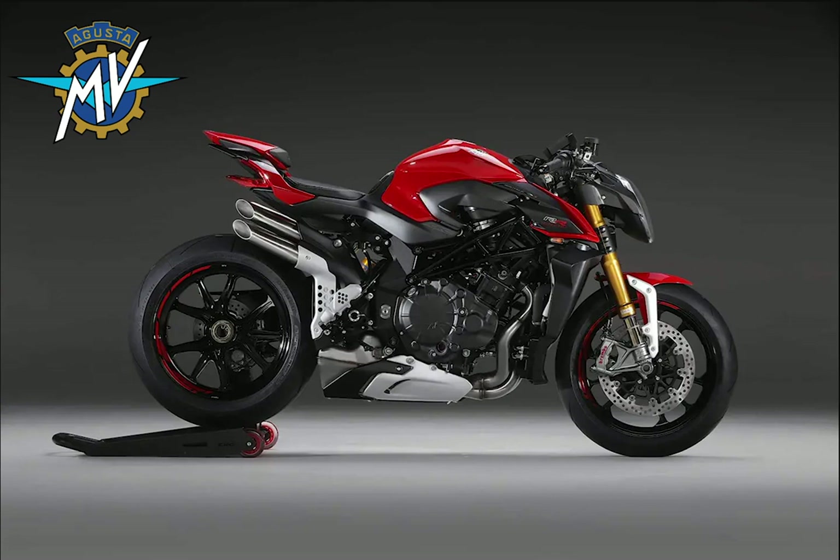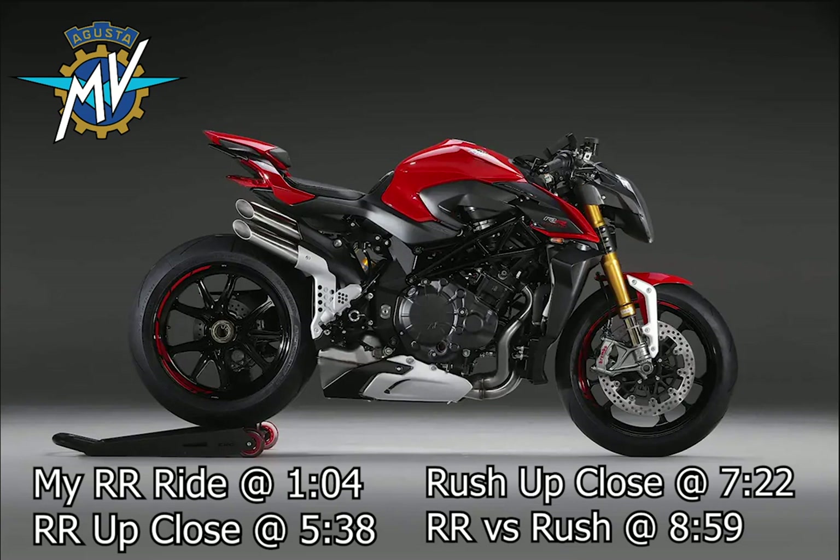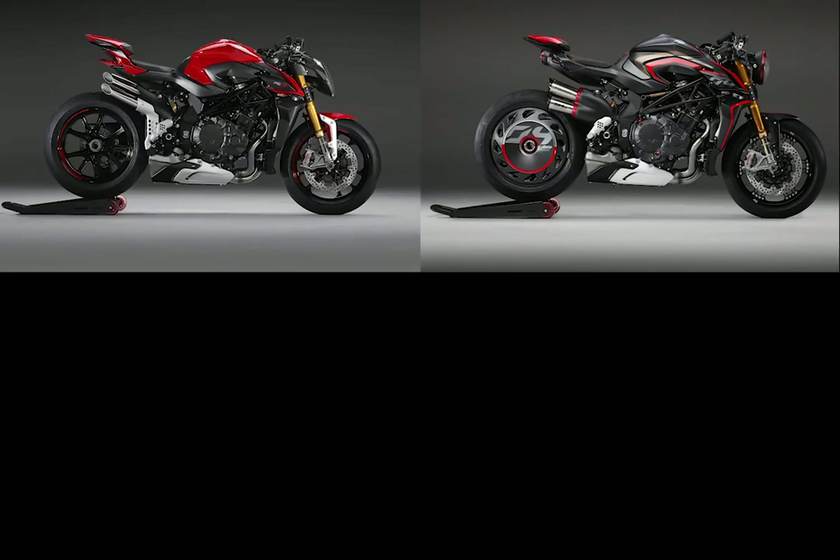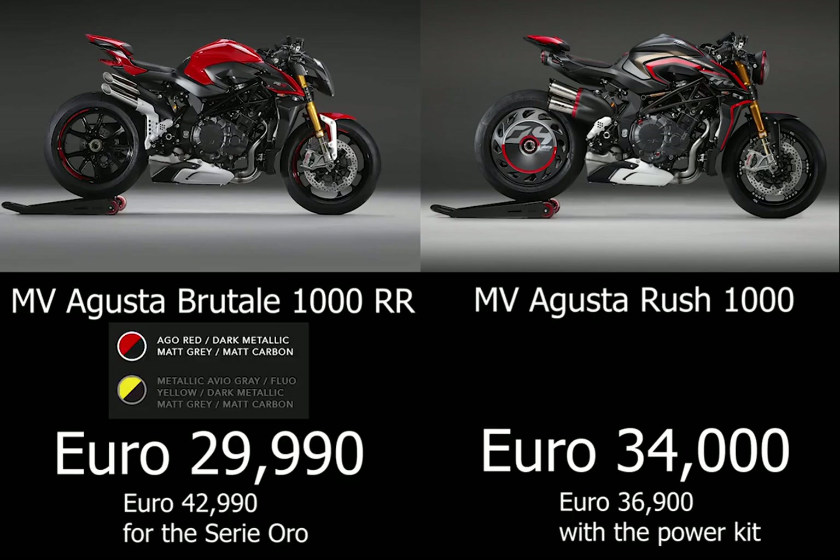This is the new Brutali 1000 RR and this is the new Rush 1000 — both incredibly beautiful bikes that stand out amongst all rivals. Put them side by side and you can see that mechanically and engine-wise they are identical. The only differences are some of the adornments on the bike.